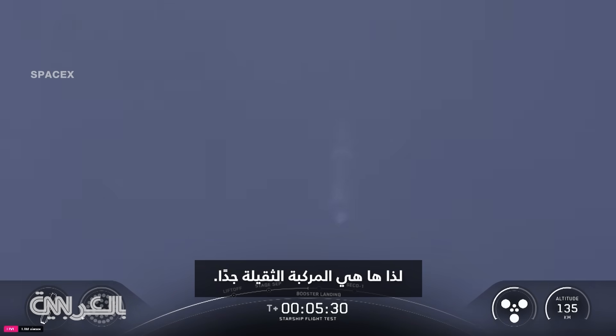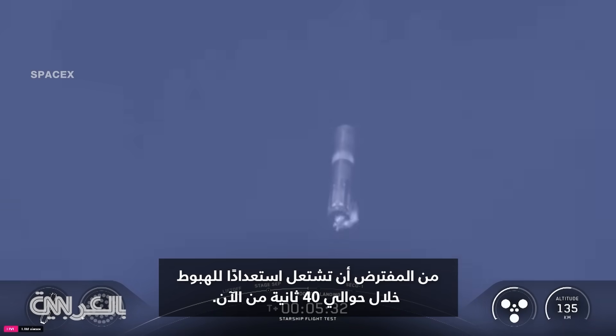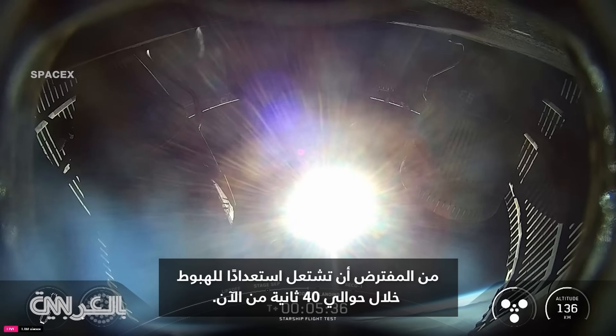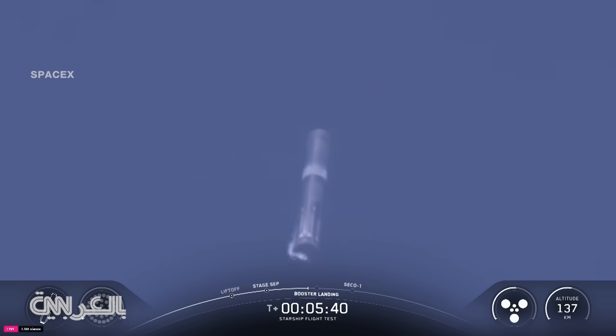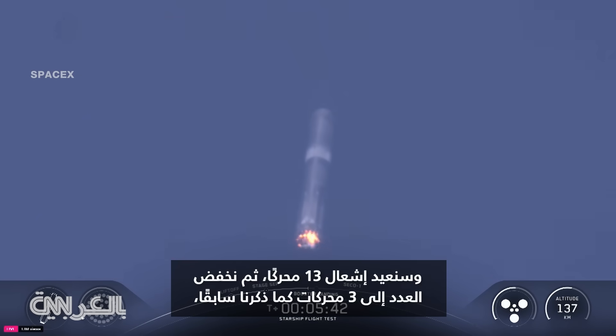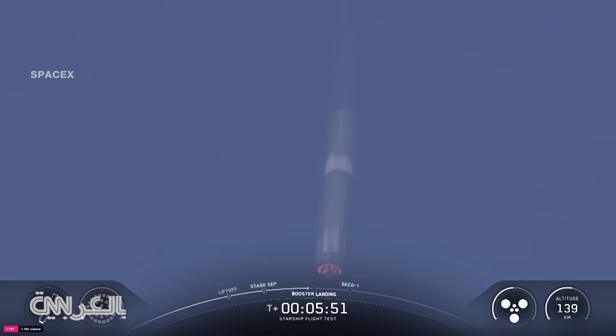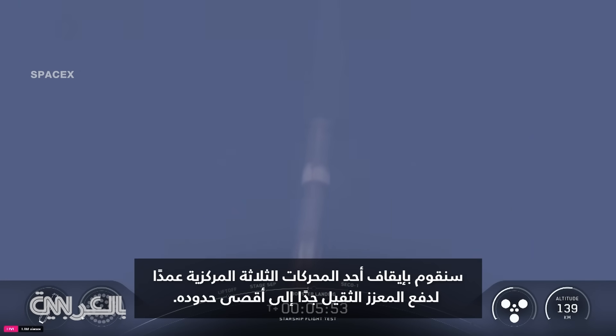So here comes Super Heavy. It should be igniting for its landing burn in just about 40 seconds from now. And we are going to relight 13 engines, then bring that down to three engines. We will be intentionally shutting down one of those three center engines intentionally to push the limits of the Super Heavy booster.